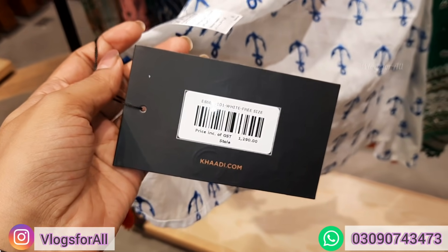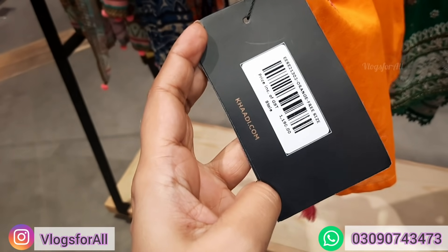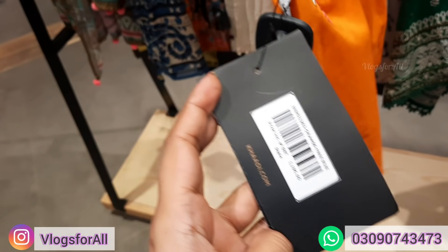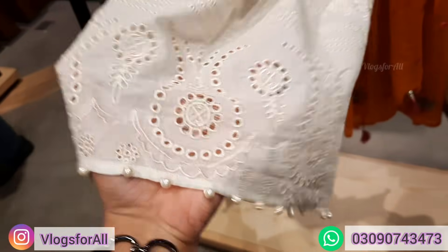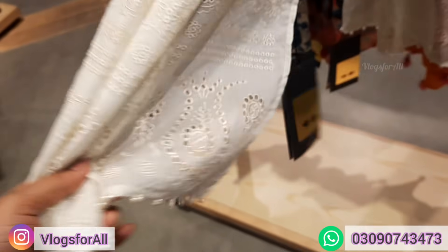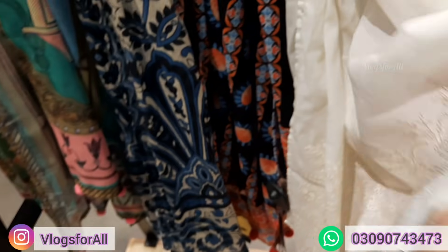This is blue and white, price 1290. Here is orange, price 1190. And white, and this range is 1890.